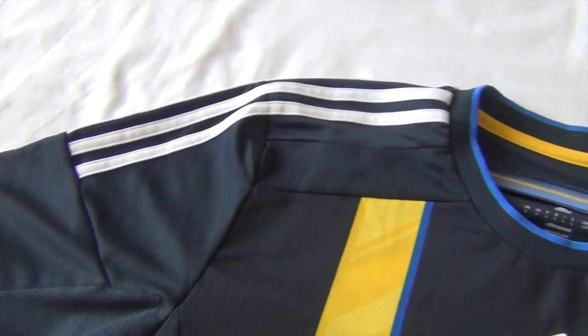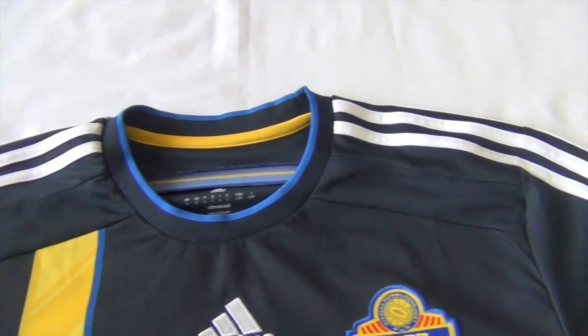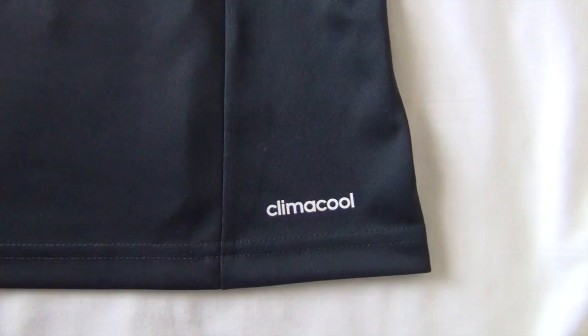The collar is navy blue like the torso but has the same royal blue color as seen outlining the cross. You also have three Adidas stripes that run down the shoulders in white with mesh paneling to keep you cool.